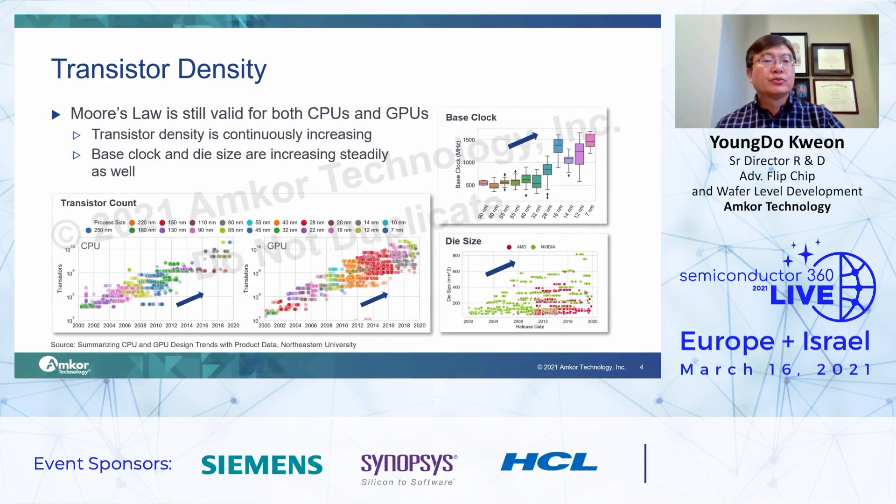This slide shows semiconductor device research from Northeastern University, showing CPU and GPU transistor density trend. You can see both the CPU and GPU transistor count by year on the bottom graphs. Also, we can recognize that both CPU and GPU transistor density continue to increase annually. The other trend shown is the base clock speed and die size — they are also increasing steadily as well.